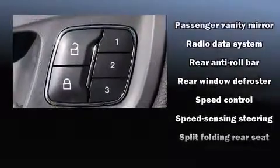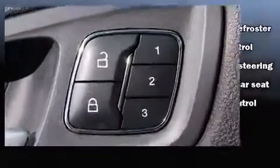Brake assist, a panic alarm, and four-wheel disc brakes with ABS are also included. For added security, Dynamic Stability Control supplements the drivetrain.